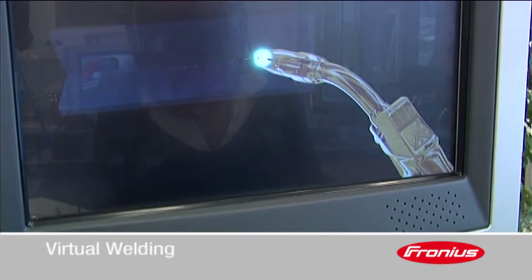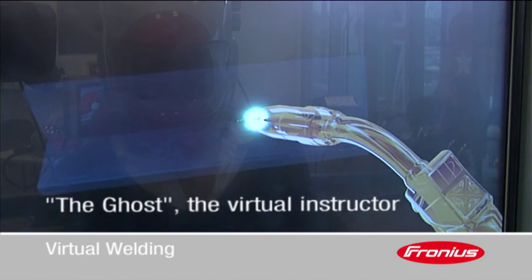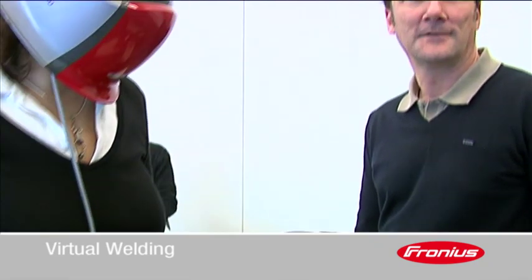The virtual instructor, the ghost, gives feedback in real time. Every deviation from the ghost's instructions is pointed out by visible and audible signals so that the trainee can respond immediately.